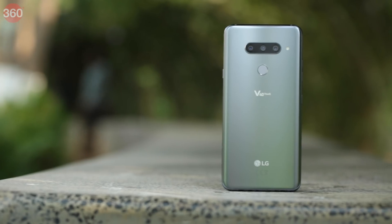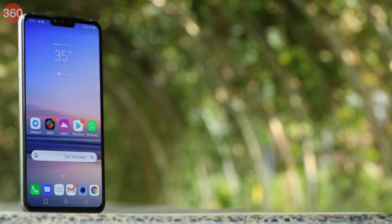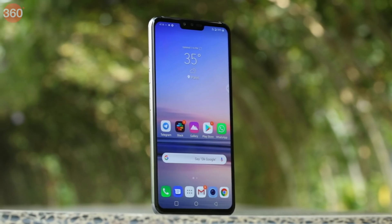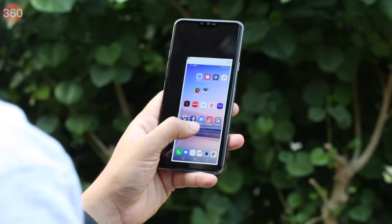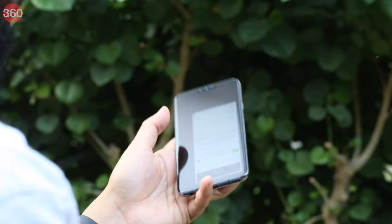We love the matte finish of the metal frame on the side and the glass back, which doesn't attract fingerprints easily. The front and the glass back tapers slightly towards the sides, blending seamlessly with the frame, so you don't ever feel the edges. As slick as the V40 ThinQ looks, it's also equally slippery. The smooth finish barely offers any grip, which makes one-handed use a little scary at times.